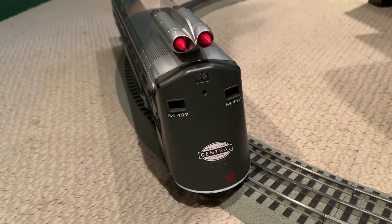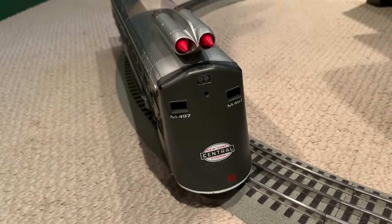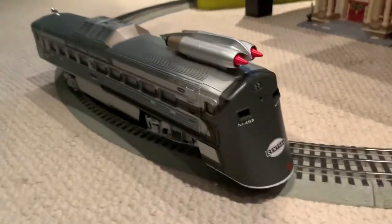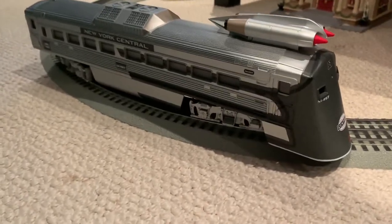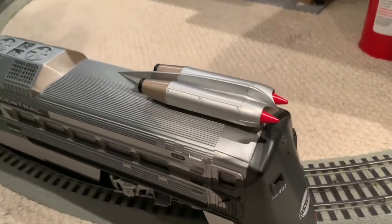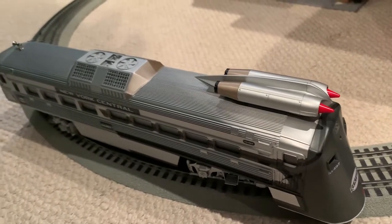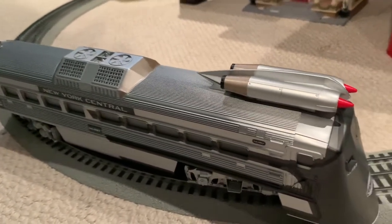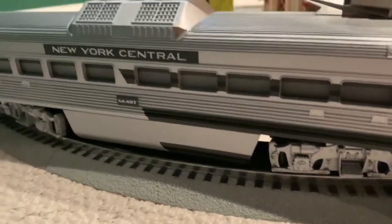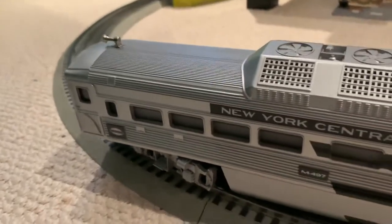Here's a weird one. This is Lionel's O-Gauge rendition of the New York Central's M497. It was an experimental add-on to a Budd car — a passenger car — that they added old jet engines to, in response to people toward the late 60s moving toward automobiles. Other forms of transportation were trying to play catch-up and offer reliable, faster means of transportation. And this, folks, was not one of them. But anyway, it's cool.